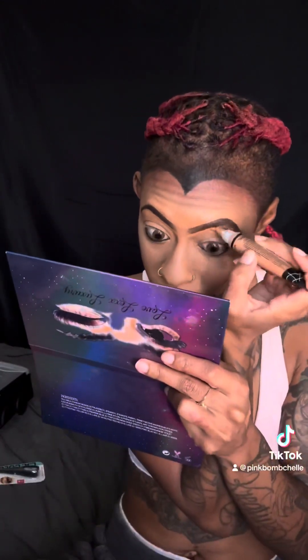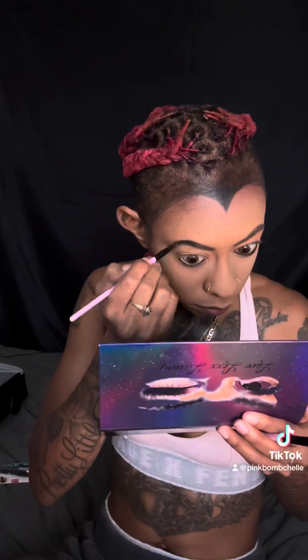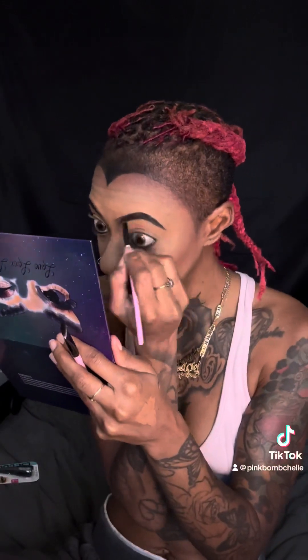They're getting thin so I'm just trying to grow them out. Going back in with our setting powder, we're just going to set what we just did, and then we're going to take our black pigment and darken our brows where that setting powder kind of threw them out.